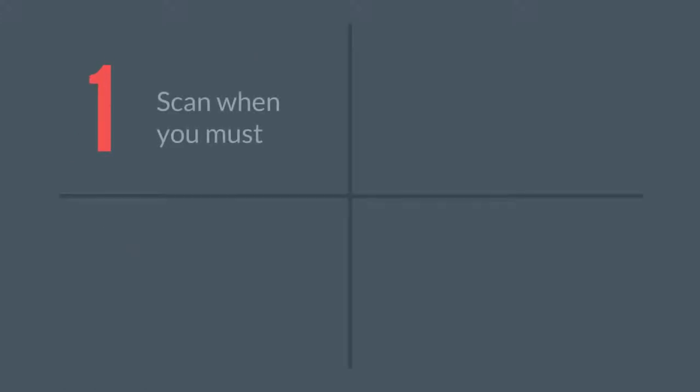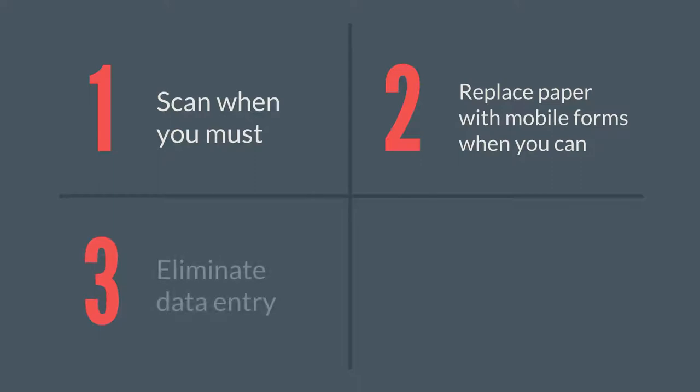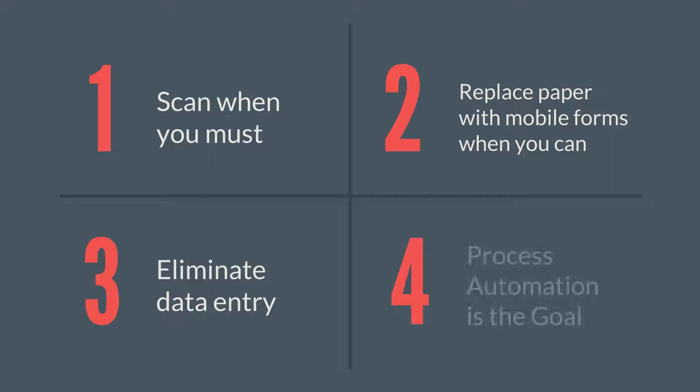Four keys to success. First, scan the paper only when you must. Second, replace paper forms with mobile forms and mobile applications when you can. Third, eliminate data entry and capture the information digitally. Fourth, when using Vanguard Software, 100% process automation is possible.